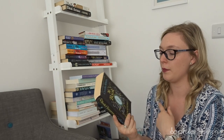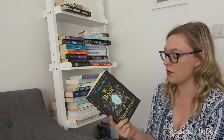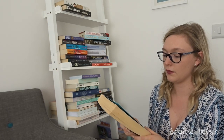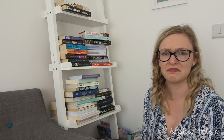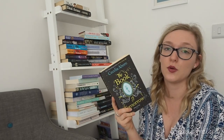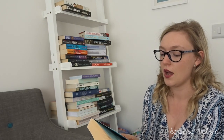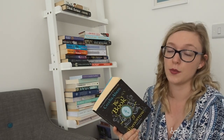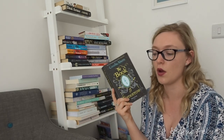And then The Book of Tomorrow by Cecelia Ahern — it's quite different to her other books and one I don't think I'm going to reread again, so I'll pass that along.